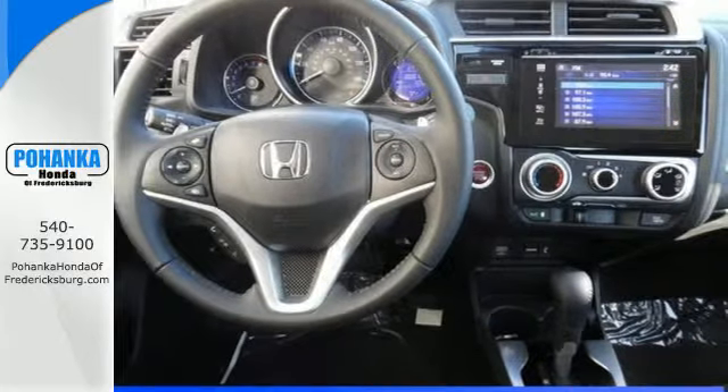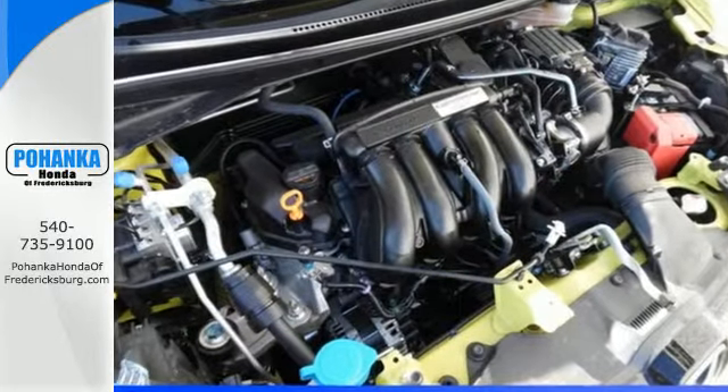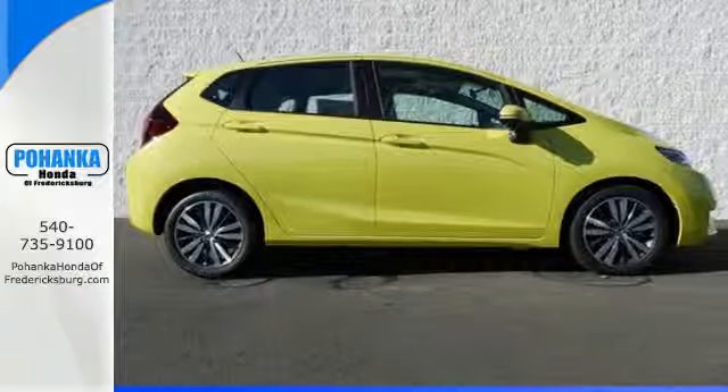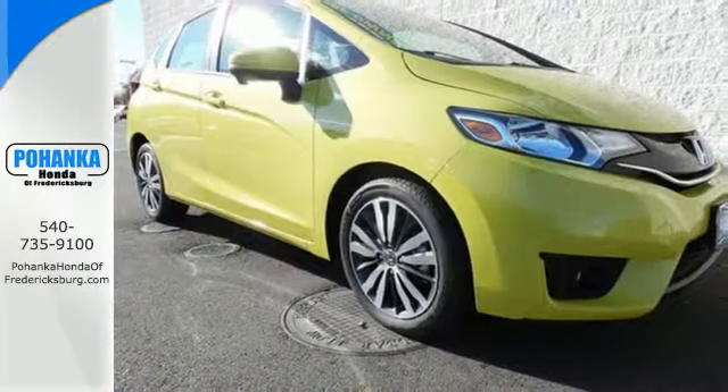With fully automatic headlights, Honda Magic Seat for extra cargo room not common to a compact, and a multifunction steering wheel, you'll revel in its attractive and well-built interior as much as you stand out on the highways.